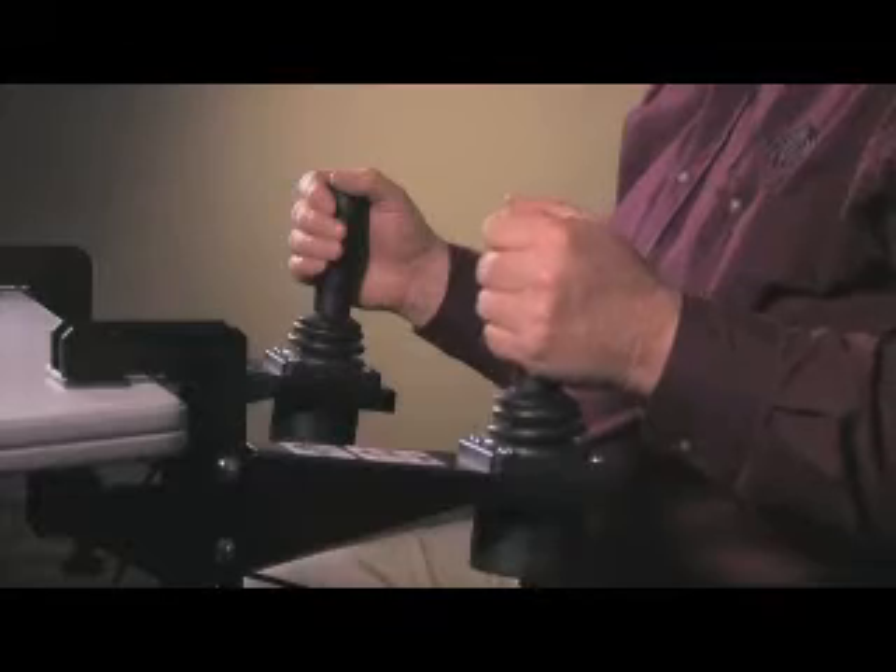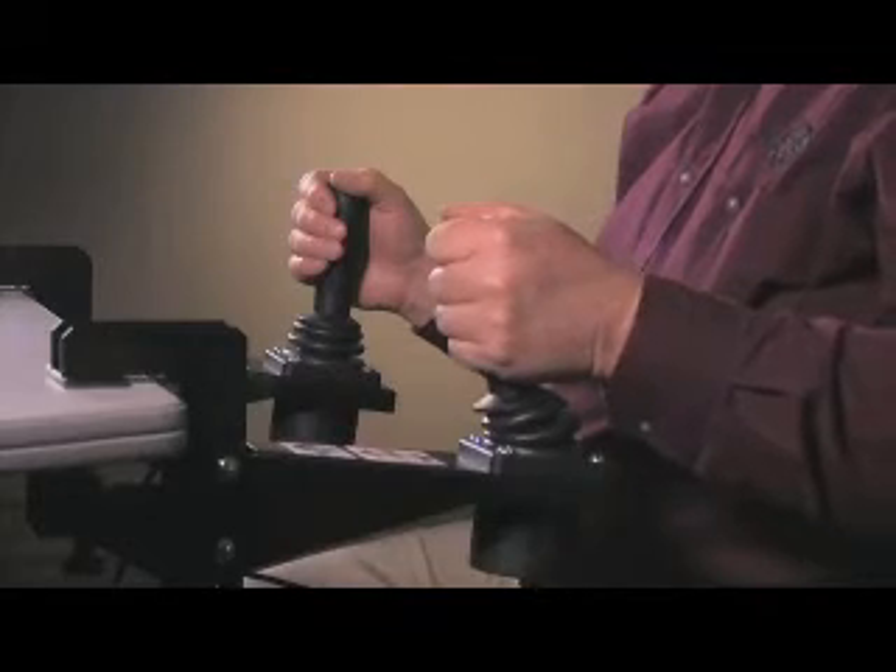Simulators can evaluate a trainee's aptitude to operate heavy equipment before they are allowed into the seat. Because, one, you ain't tying up a piece of machinery for production. Two, you ain't going to tear it up.